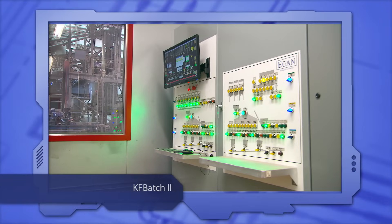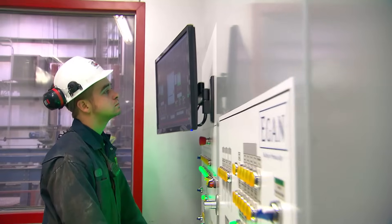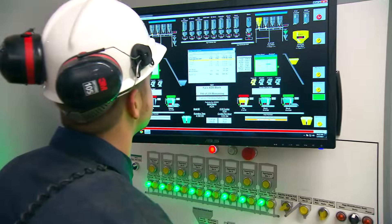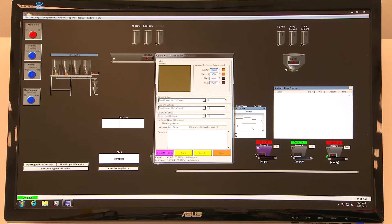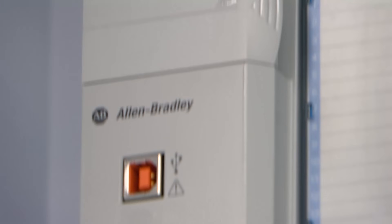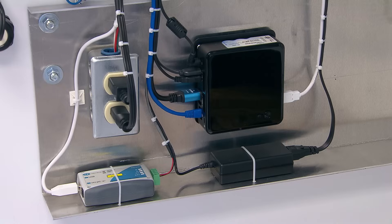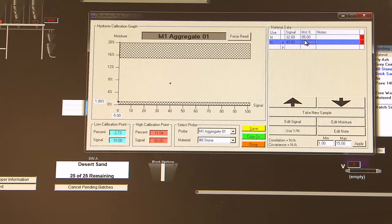KF Batch 2 is our premier product, offering a complete process control and data processing system that optimizes quality control and production management. The system is designed to be practical and efficient. KF Batch 2 uses an Allen-Bradley PLC for real-time control, and a Windows PC application for intuitive operator interface, with data collection and processing capabilities.